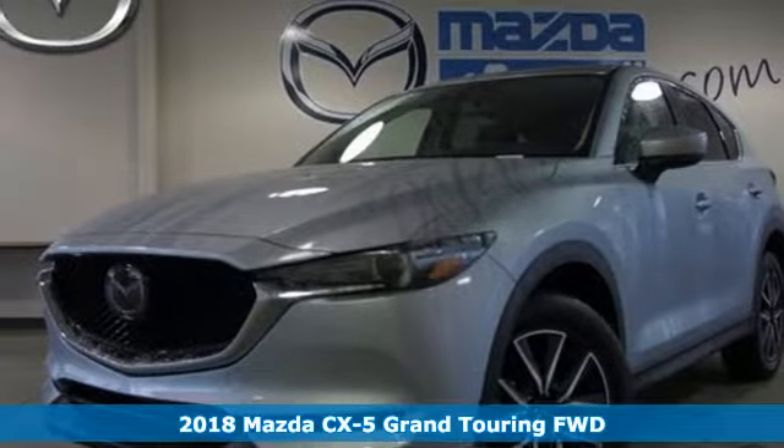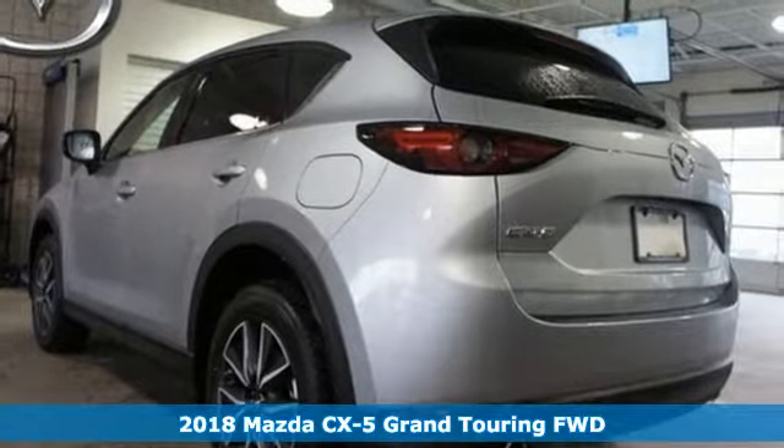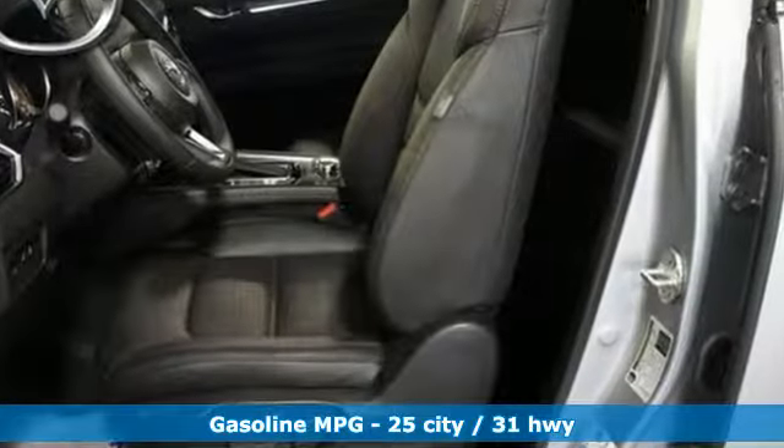It's a 2018 Mazda CX-5, a compact SUV you can be proud of. This CX-5 handles like a sports car and looks as poised and powerful as a predatory animal on the hunt.